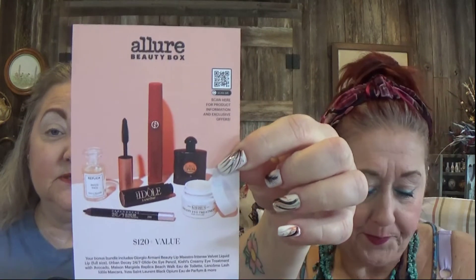I can't believe there's a second box! This is supposedly a $120-plus value. Look how pretty they wrapped it. This is Giorgio Armani — I love this more than you can begin to know. It's called Sultan.